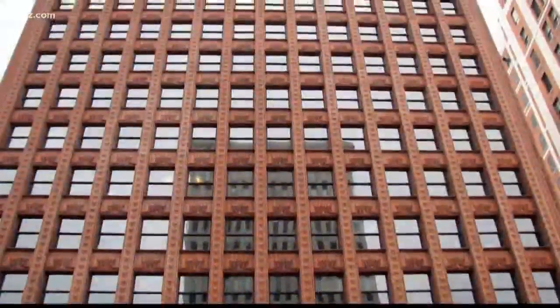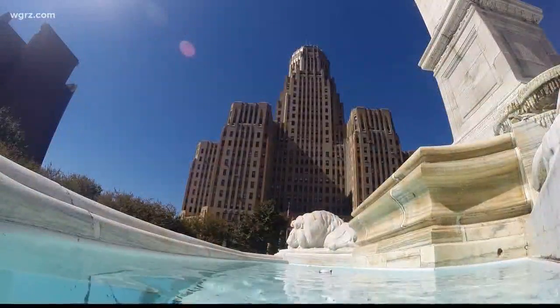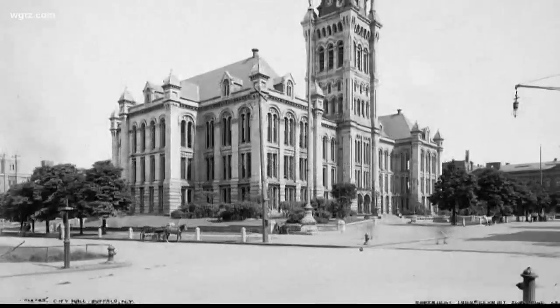In a community full of amazing architecture, City Hall rises above the rest. It was the tallest building in Buffalo until 1970, only surpassed by the rather uninspiring One Seneca Tower. At the start of the 20th century, municipal government was run out of county and city hall — a shared space.